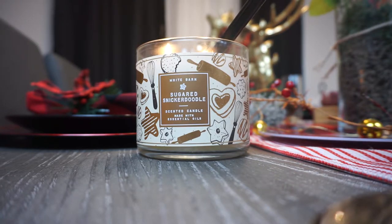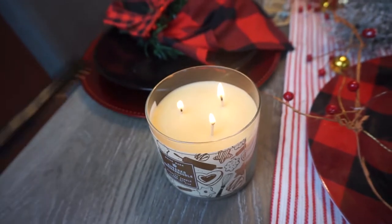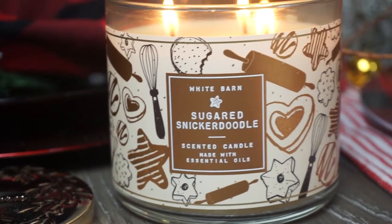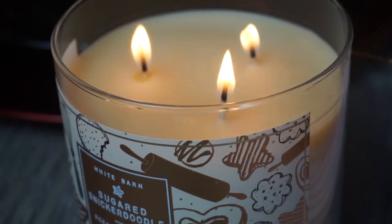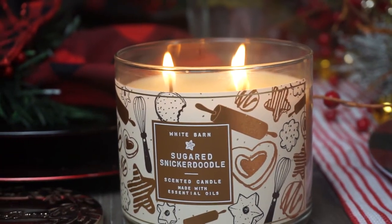If you stayed to the end — great! I'm going to show you the curtains I changed out. But first, I want to share this candle from Bath & Body Works: Sugared Snickerdoodle. It smells so delicious — like a freshly baked cookie. Oh my gosh, it makes the house smell so good and gives this cozy feeling for Christmas.